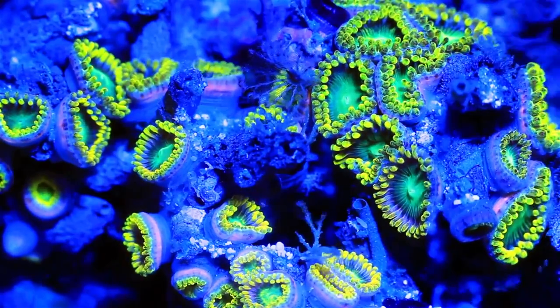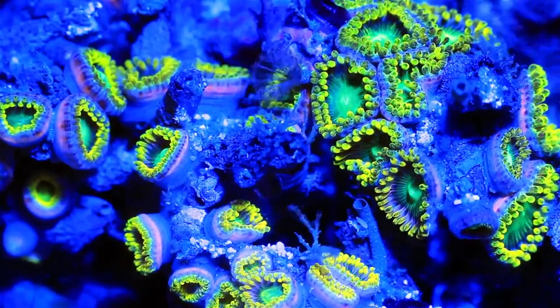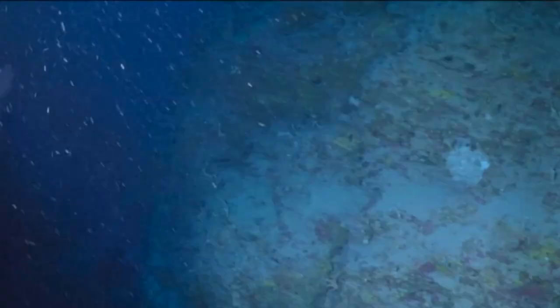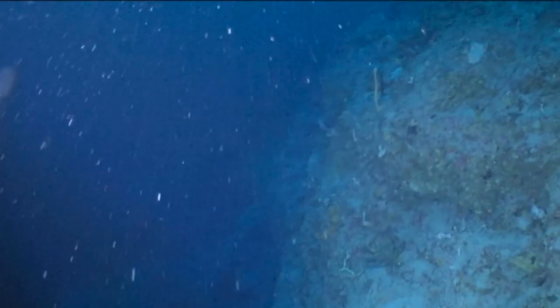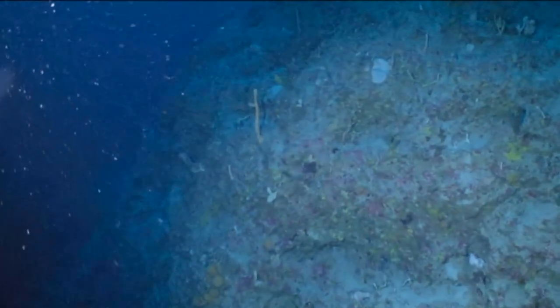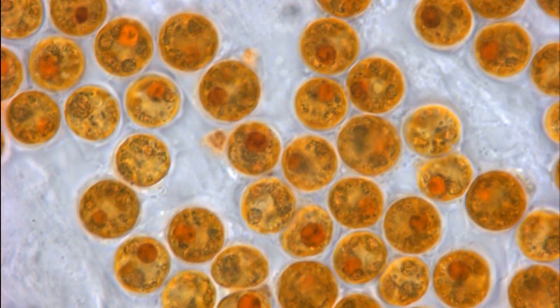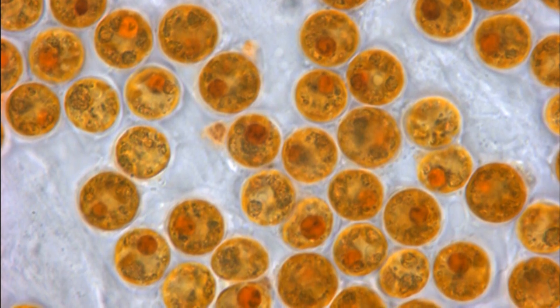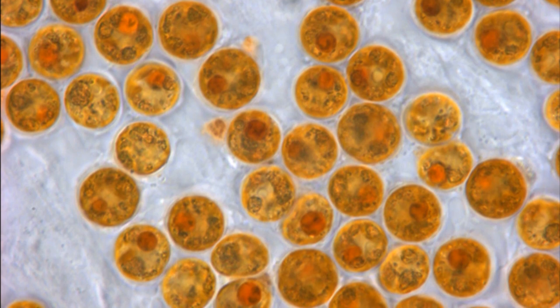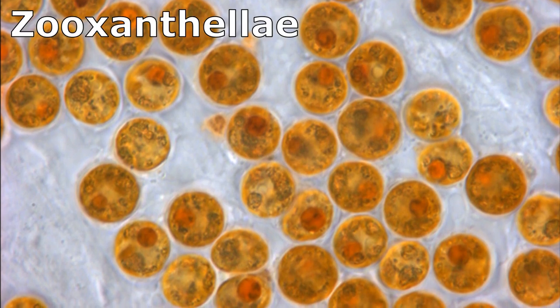Colonies vary in size, but they are sometimes several feet in diameter. Zoanthids capture planktonic organisms and detritus with their stinging tentacles. They may also gain nourishment from nutrients produced by symbiotic algae that often live within their tissues. The algae is called zooxanthellae.